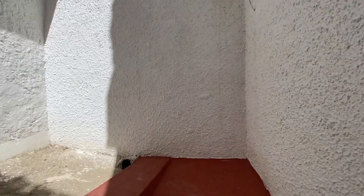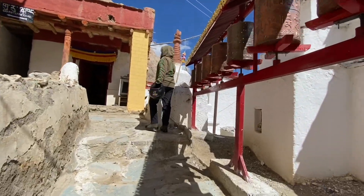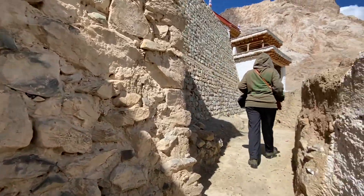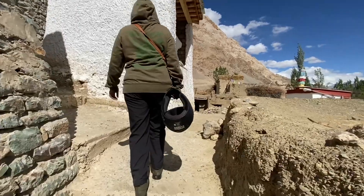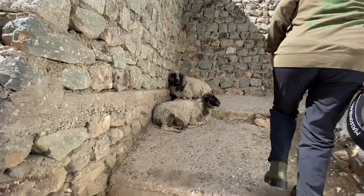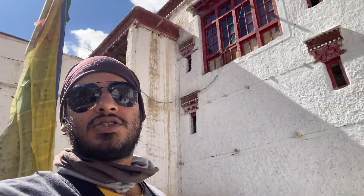This monastery is a thousand years old, which means this village is also a thousand years old, and there's bits of animal poop around. 6.5 kilometers off the highway is Mangyu village and a thousand-year-old temple. Now we know where the poop is coming from. Out of breath walking around the temple at Mangyu - look at these gorgeous stupas.